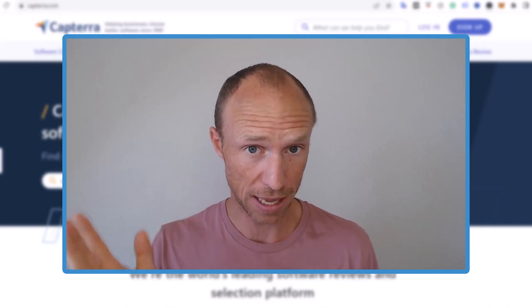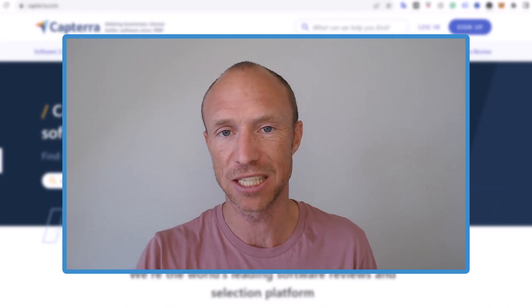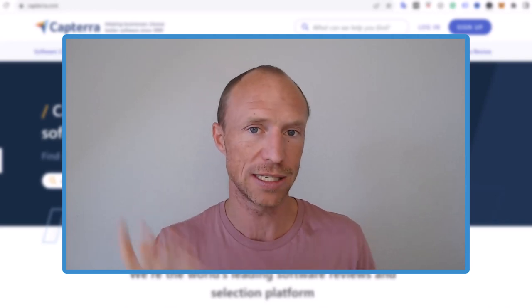So it does pay and it is an option, it is a way to earn, but you do need to do it with the right expectations because it's not an option for all, and I will go over all this in this video.